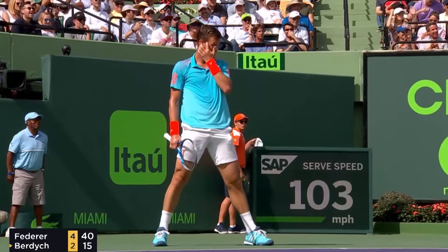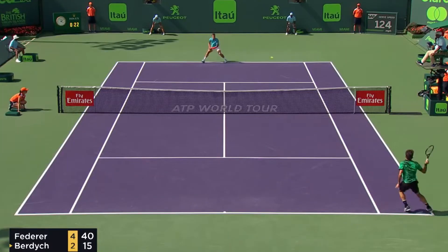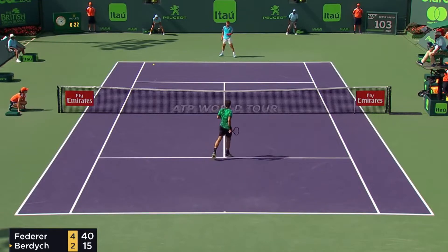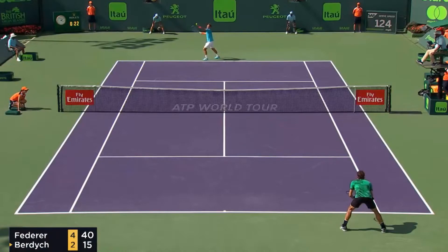Oh yes, it's play time! Oh Roger, come on — why are you doing this to poor Burdich? Look at him, he's scratching his head, he doesn't know what just happened. Let's take a closer look at how this all goes down.